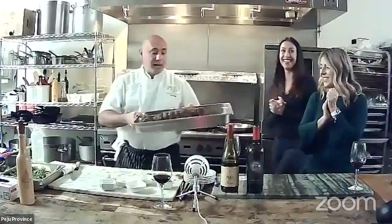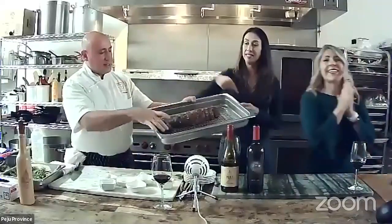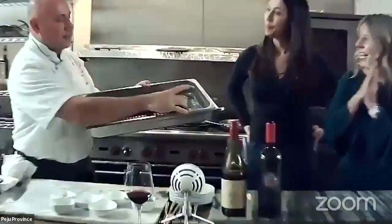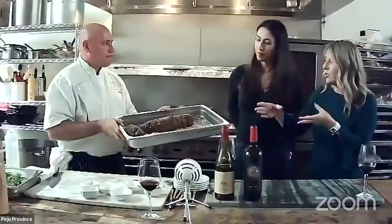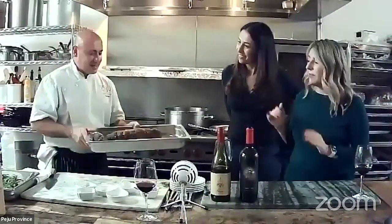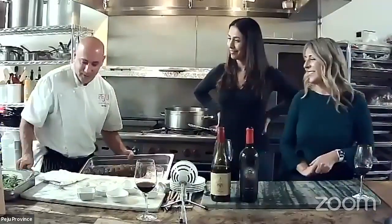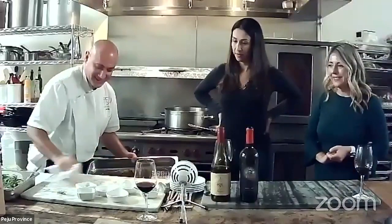And here's what comes out! This is the head piece I mentioned — it comes attached normally, but you roast it separately so everything cooks evenly. Now let's remove the strings — don't want to eat those — and get ready to slice.